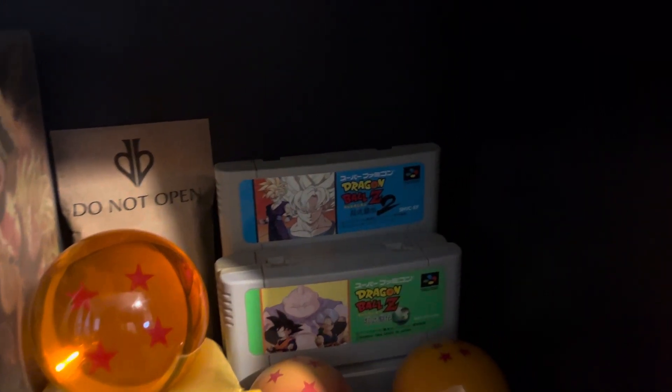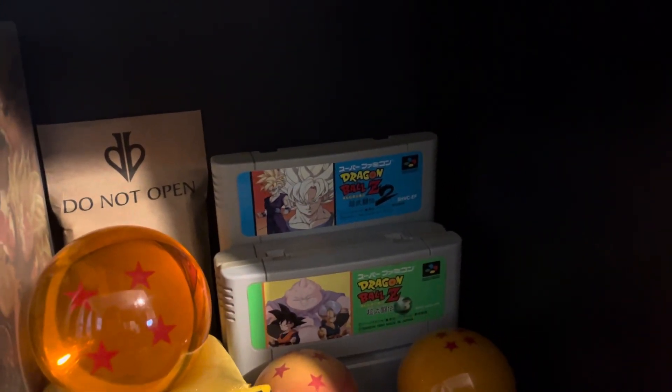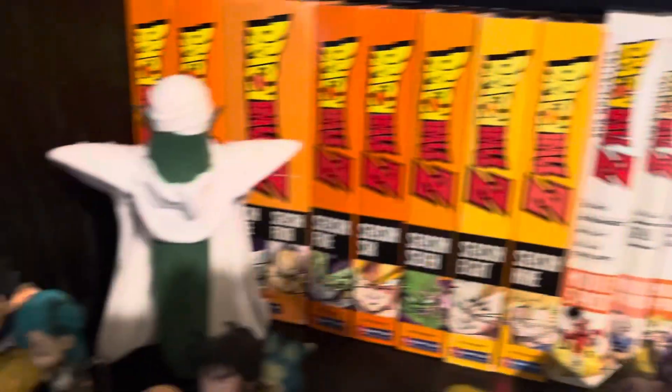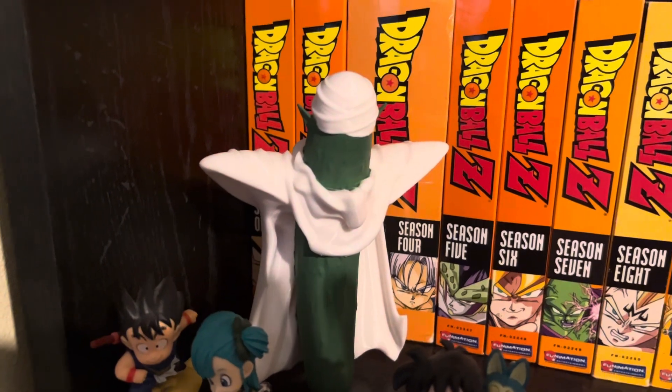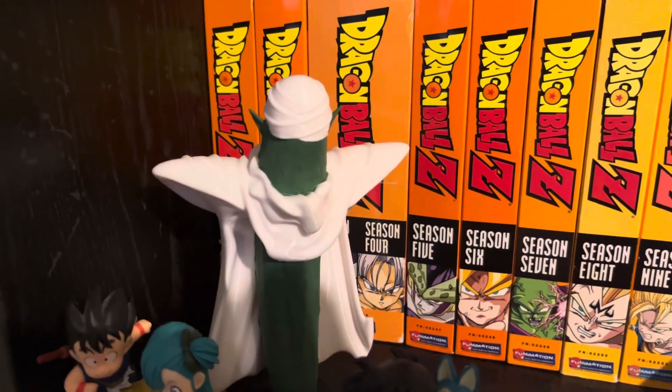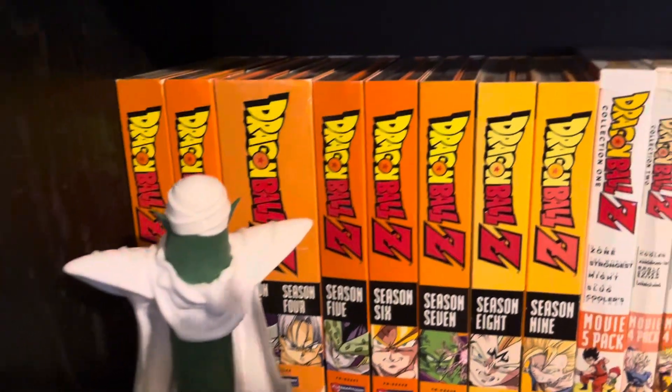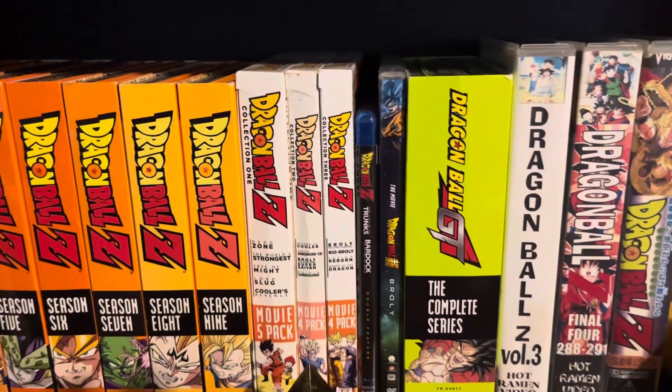The first Dragon Ball Z games I ever played were on Super Nintendo. My lady got me a couple of copies for my birthday a year or two ago and I was like, well this is the greatest gift ever — until I got this one. The Piccolo figurine, the pickle Piccolo, it just trumps all other Dragon Ball figurines at the moment.